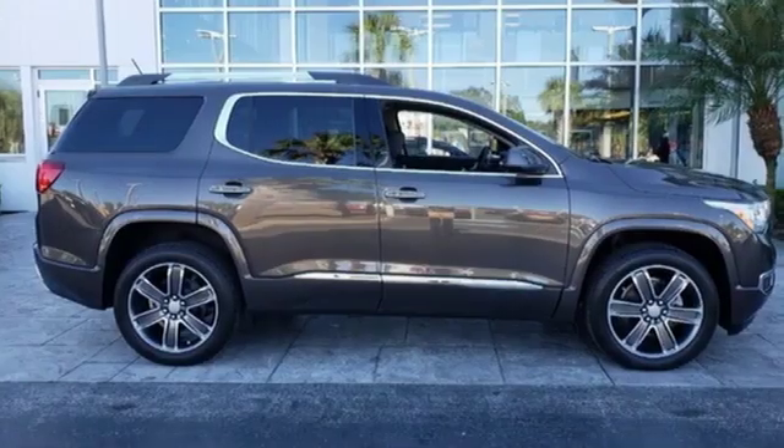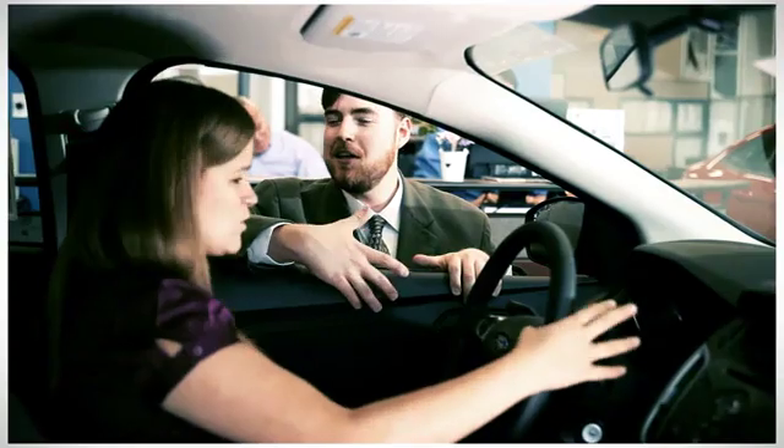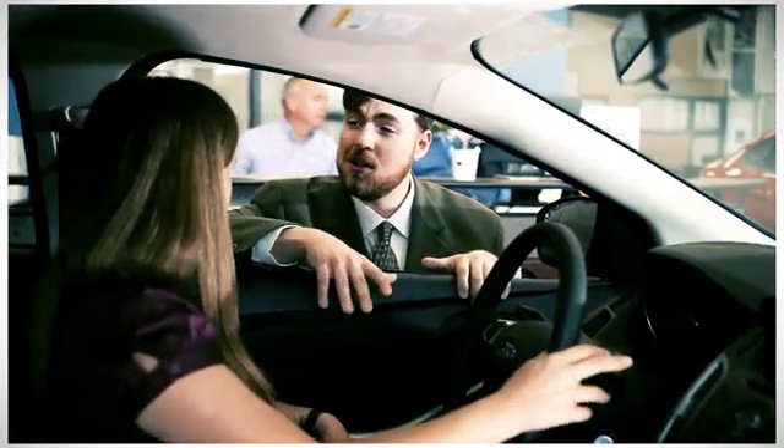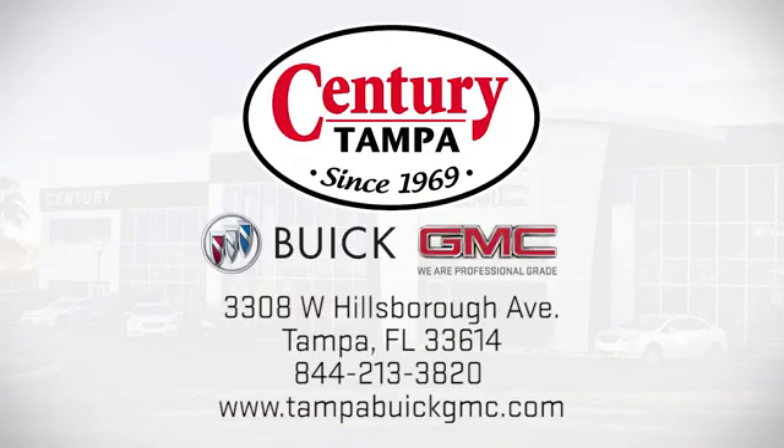Smart capabilities, strong performance — GMC. Hurry in today for a test drive. At Century Buick GMC, our sales and service professionals have only one purpose: to exceed your expectations. Come see us today. We're easy to find at 3308 West Hillsborough Avenue in Tampa.